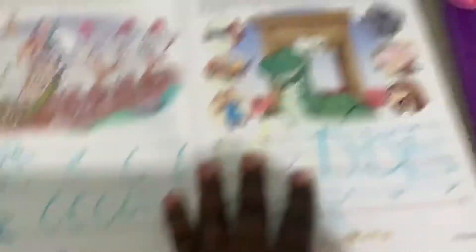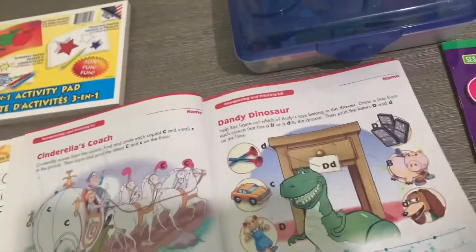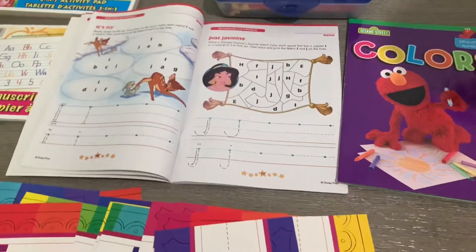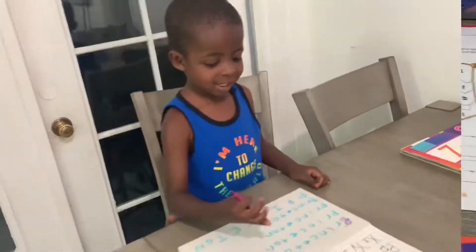For Princeton I have him do the alphabet, just tracing, getting him ready for kindergarten since he is going to kindergarten. So you want to tell everybody your name?